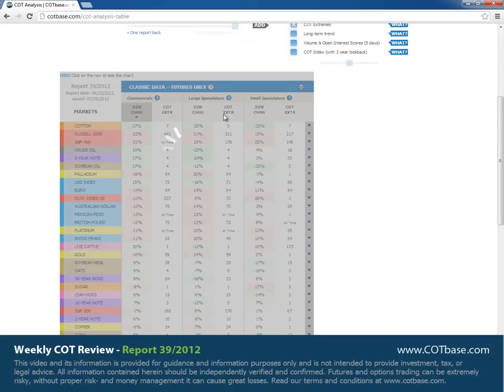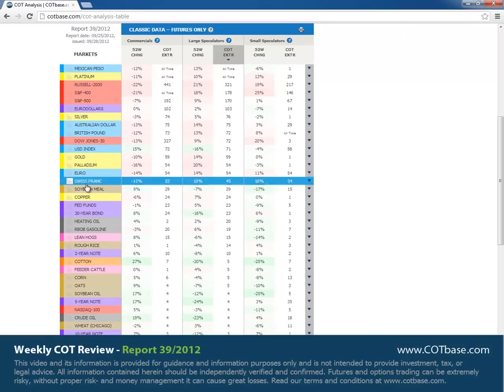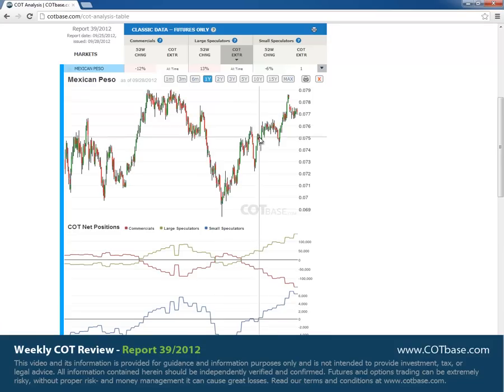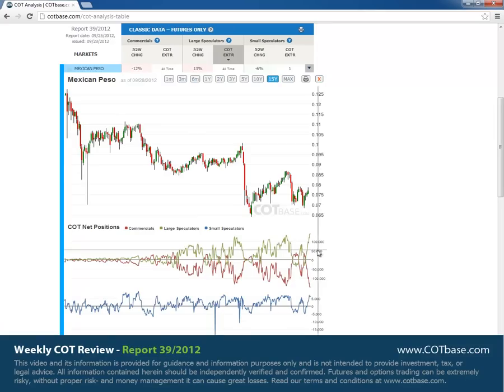Moving on to large speculators COT extreme. Looking at the markets here, we've got currencies and metals on top, and maybe indexes as well — that's interesting to see. Mexican peso had an all-time extreme both in large speculators and commercials. Looking at the 15-year chart, large speculators are at an extreme, commercials also, and small speculators are at their most optimistic levels. All of this is signaling a bearish move in the Mexican peso.